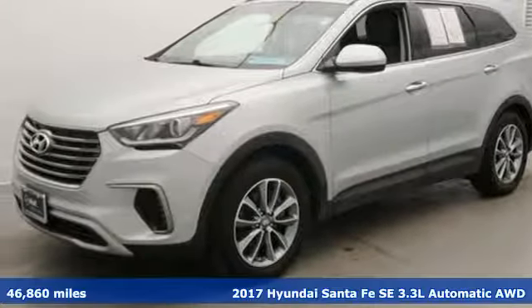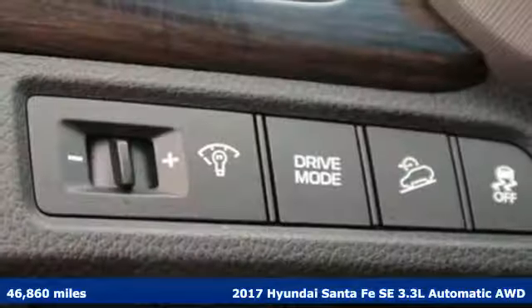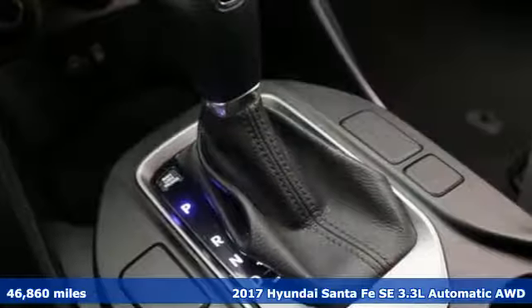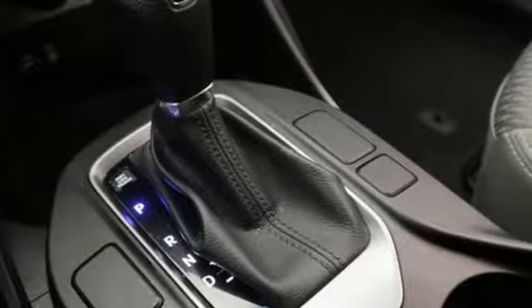It's a 2017 Hyundai Santa Fe. If you want to stand out from the crowd, step into the Santa Fe. It comes nicely equipped with features you'll love.